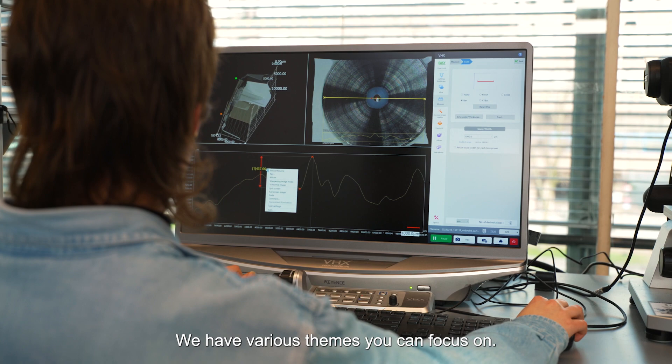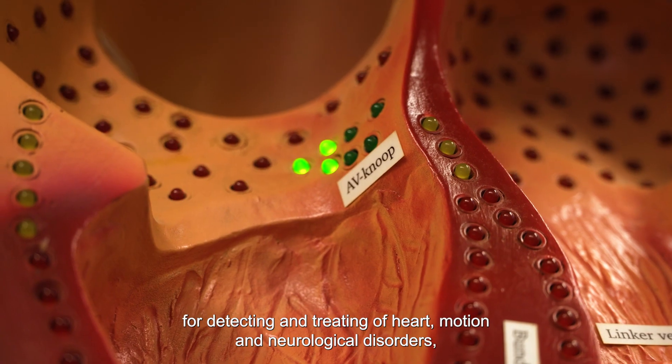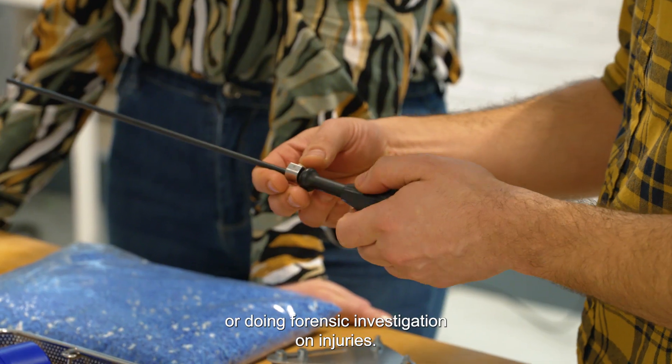Biomedical engineers in Delft learn to make our healthcare future-proof and push the boundaries of medicine. We have various tracks you can focus on. With Biomechanics, you learn to model humans as a technical system for detecting and treating heart, motion, and neurological disorders, or doing forensic investigation on injuries.